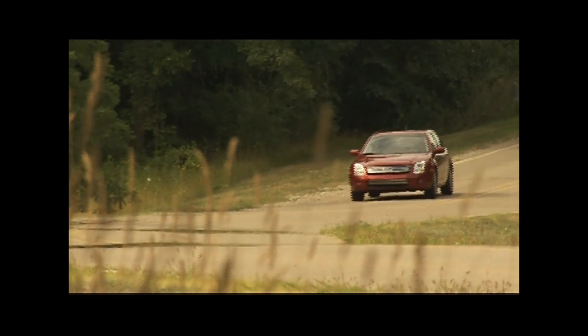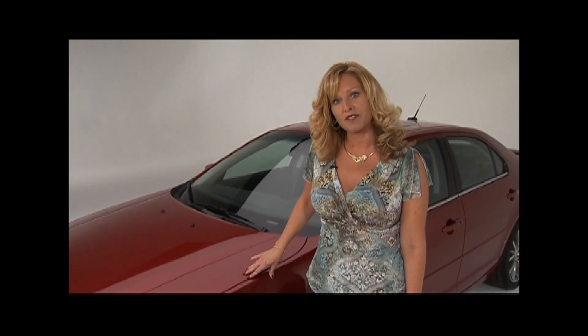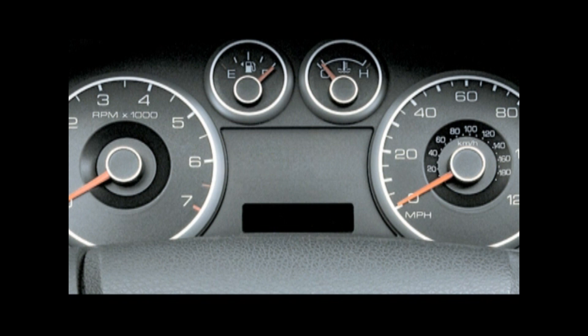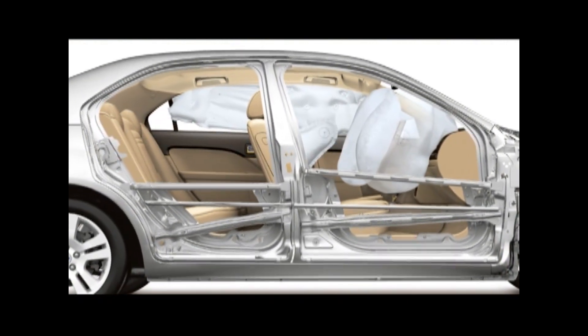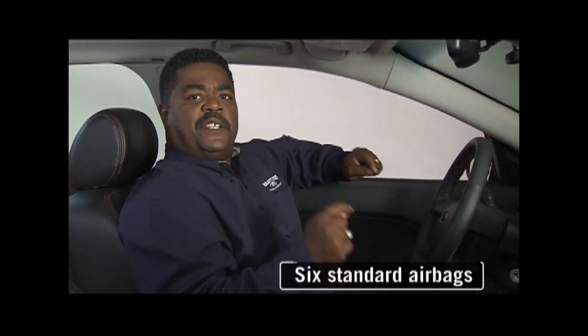Now let's check out the Fusion's safety and security features. Standard on 2008 models is ABS — it's going to prevent wheel lockup during excessive braking and help you maintain steering control. Also standard for 2008 is the tire pressure monitoring system, which will alert you when your tire pressure is low. Fusion offers all-speed traction control to help prevent wheel spin and maximize traction. On the inside, Fusion has Ford's personal safety system and a total of six airbags, including front seat side impact airbags and a side curtain airbag that gives you additional head and chest protection — both standard.